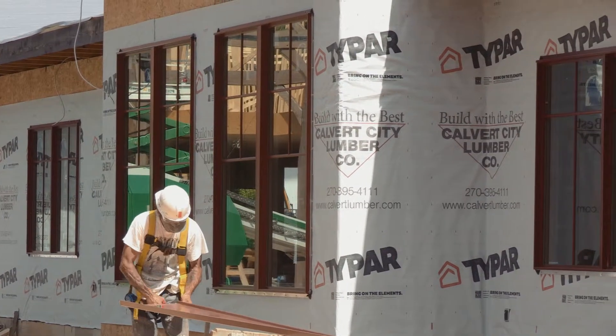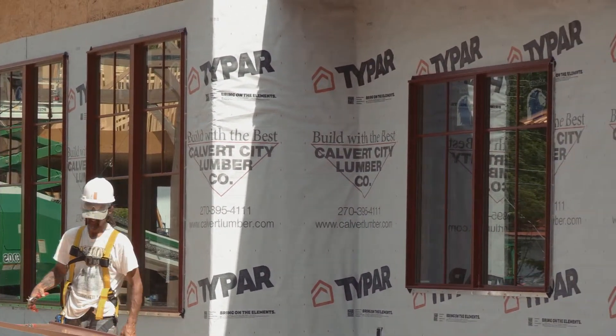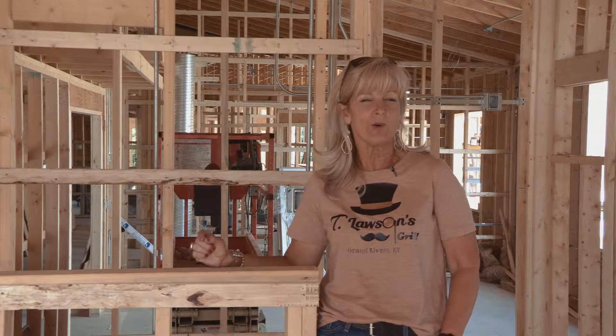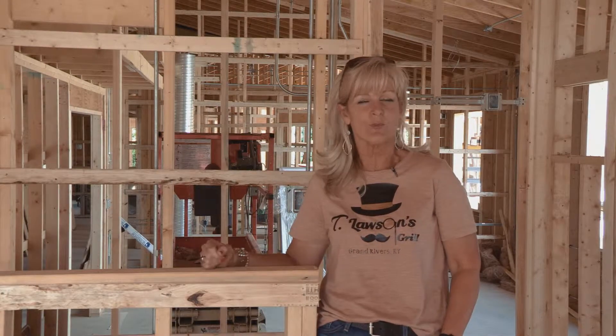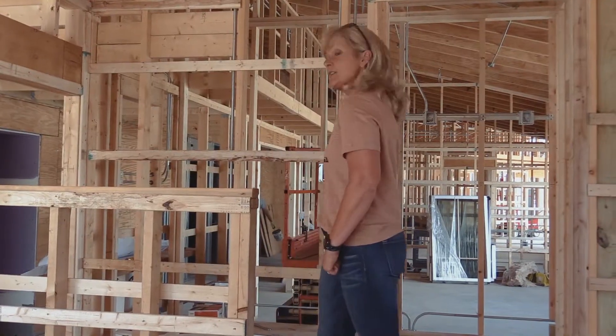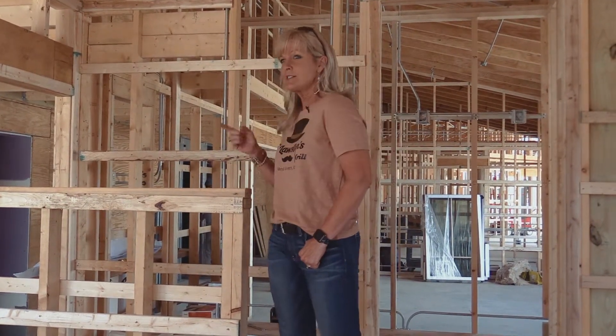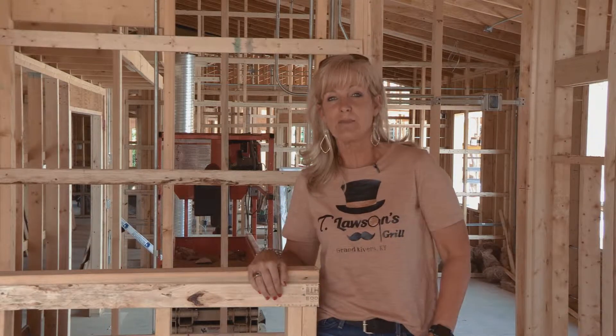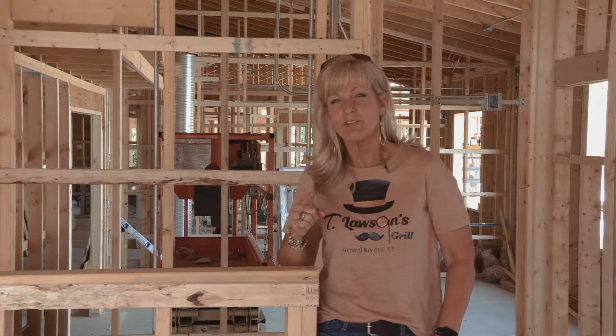We've got the guys bringing in the windows. The back side of the building has the windows installed and we are actually standing inside one of the dining rooms. If you can remember where Indian Joe was — you went up the stairs from the family room — right behind me is where Indian Joe's gonna be, so he's got his spot and I've got my spot for the day. I'm watching all that's happening here at the settlement, so stay tuned — I've got a lot more to show you.